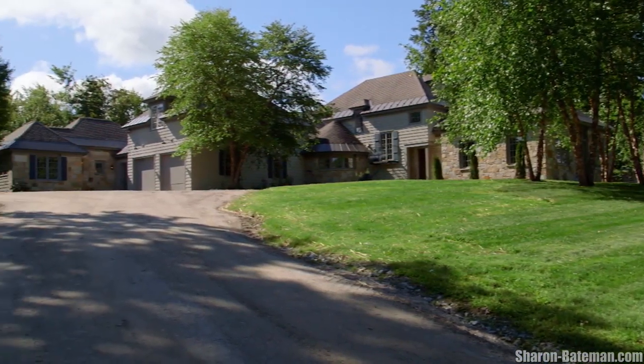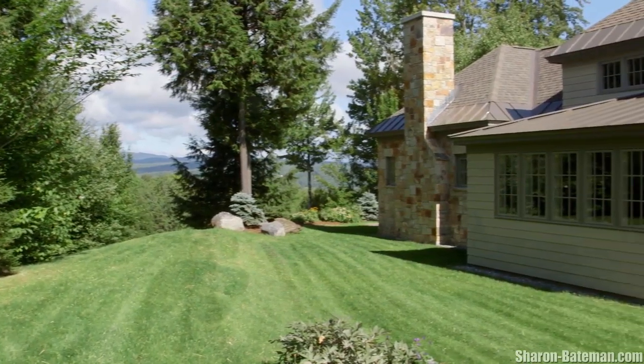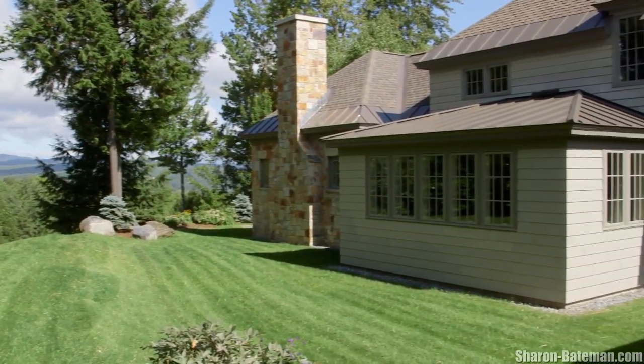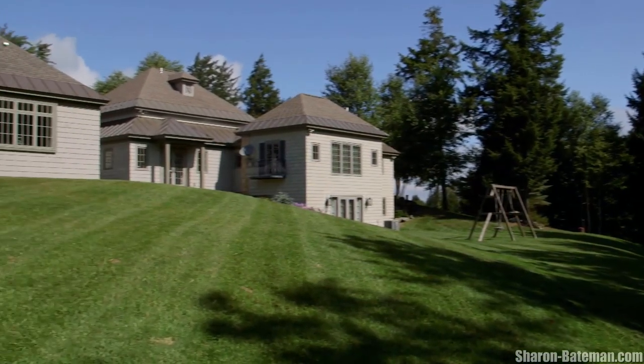In the storied tradition of Rosecrest or Stonewood, this property is a perfect balance of working horse farm and idyllic country estate, crafted for the discerning buyer with distinct taste.